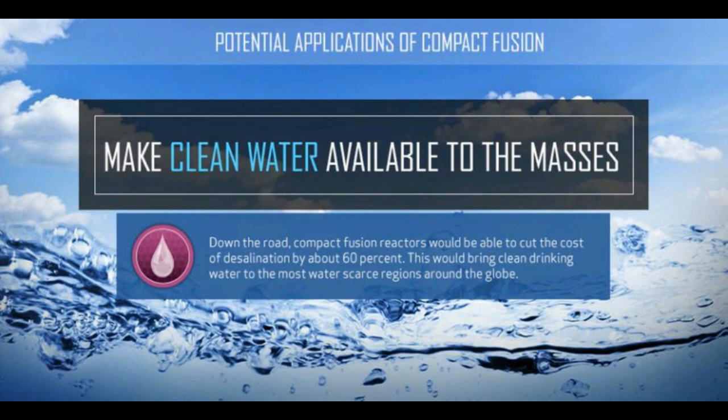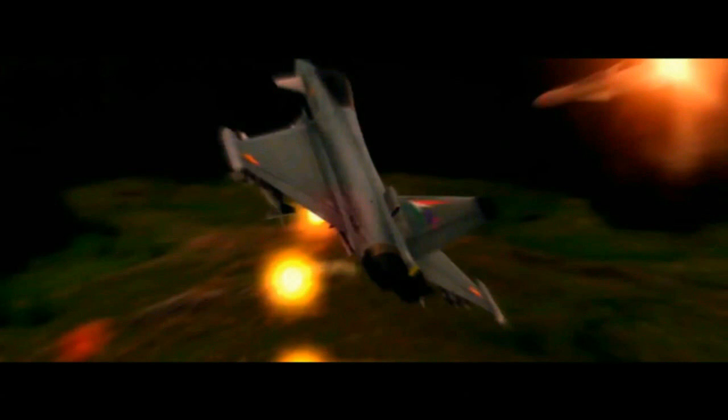This article, 'Lockheed Martin Patents Nuclear Fusion-Powered Fighter Jet,' was originally published on Zero Hedge and syndicated by The Event Chronicle. Now enjoy this bonus video of the top 10 fighter jets in the world from AviationCV.com — top 10 incredibly advanced fighter jets in 2017.